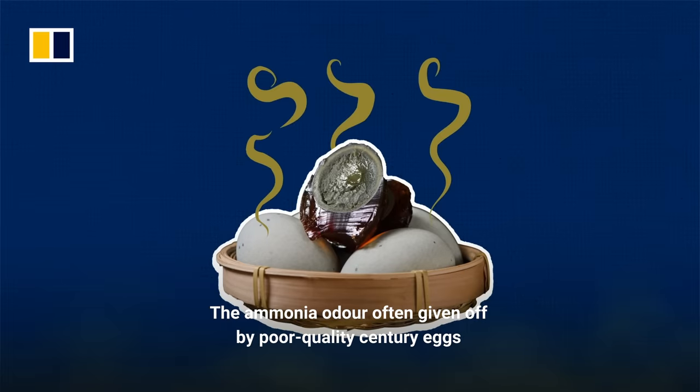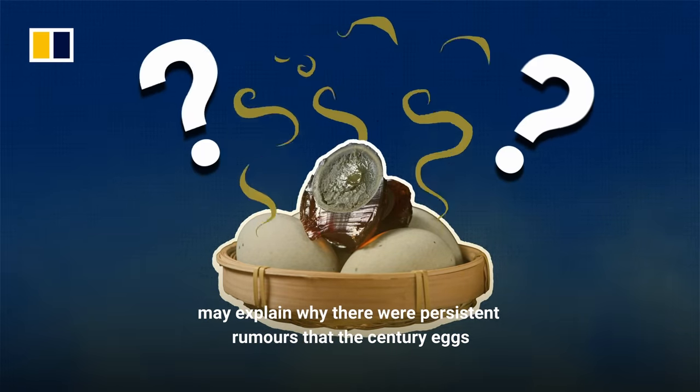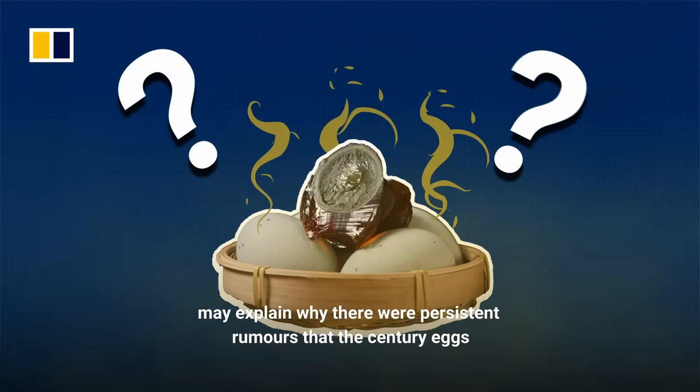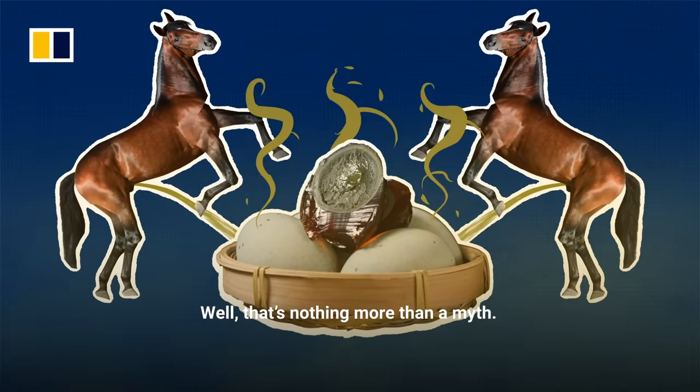The ammonia odor often given off by poor quality century eggs may explain why there were persistent rumors that century eggs are made by soaking them in disgusting things like horse urine. Well, that's nothing more than a myth.